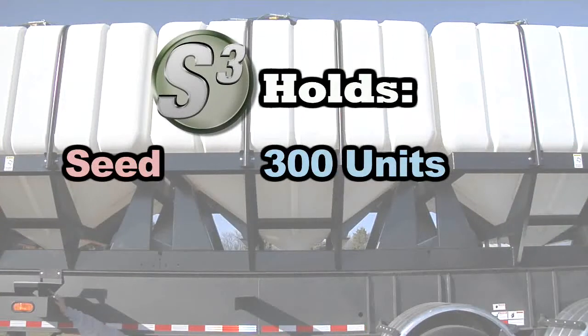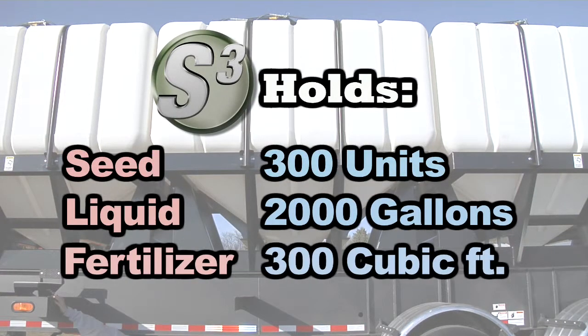Each cube can hold 300 units of seed, 2,000 gallons of liquid, or 300 cubic feet of fertilizer.